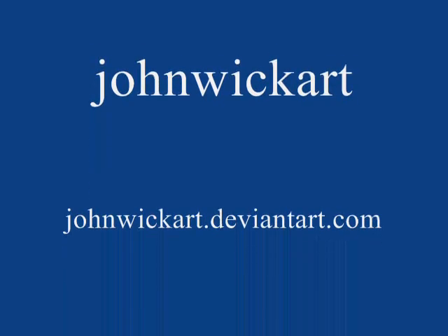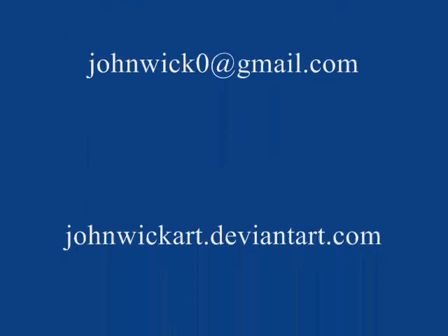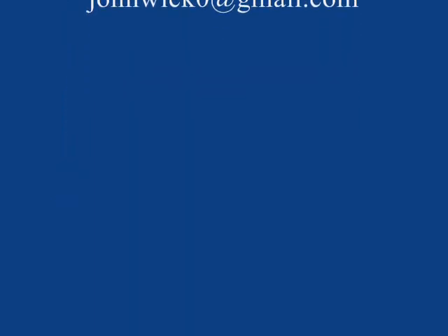I'm John Wick. Thanks for watching. See the finished drawing at johnwickart.deviantart.com, or send me a note at johnwick0@gmail.com. Thank you.